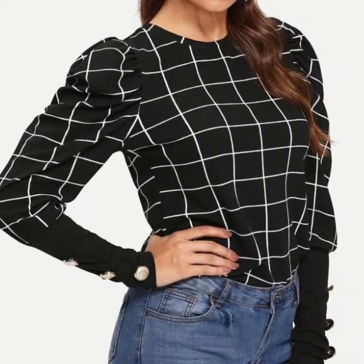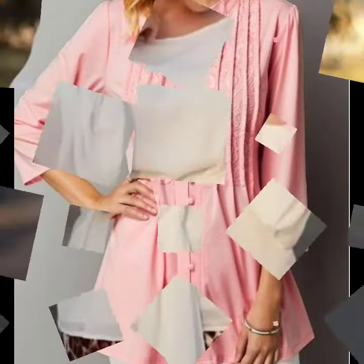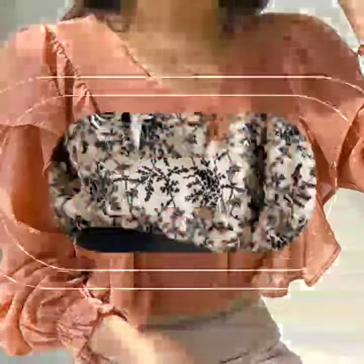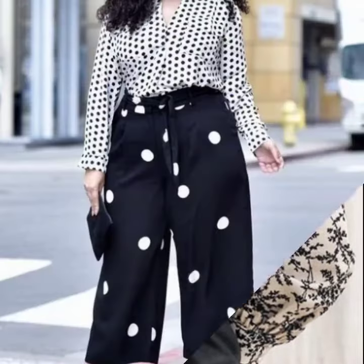Hello everyone, welcome back to my YouTube channel! I hope that you are fine and doing very well. Here I'm back again with an awesome and amazing collection of beautiful blouse designs. This time I'm bringing you design ideas of beautiful floral printed blouses. These are all awesome ideas and the designing is also so beautiful.